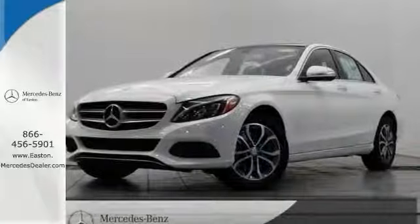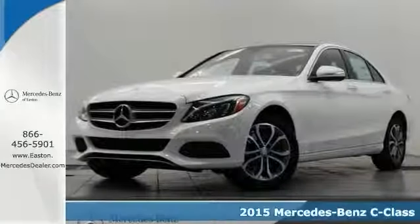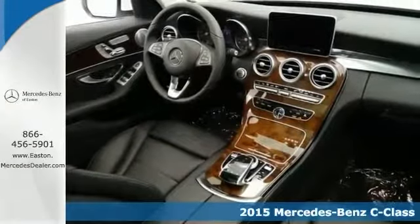Click the link below to schedule a test drive. We think you'll like this 2015 Mercedes-Benz C300 4Matic.